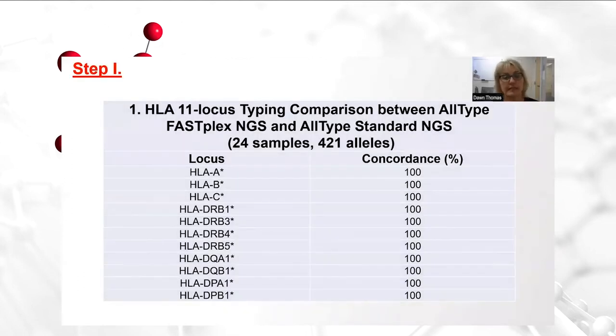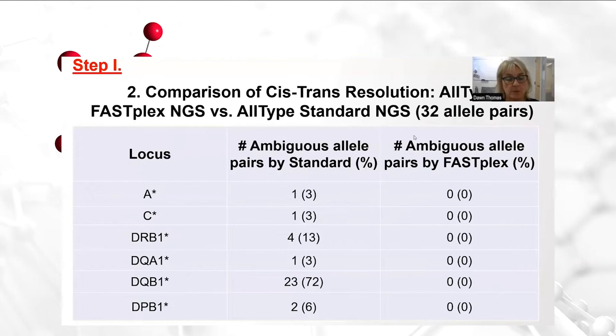Here we show the typing concordance between the all-type and FastPlex NGS. As stated before, we tested in parallel 24 clinical samples for a micro run, which including DR beta 345 would be a total of 421 alleles. Overall, 100% typing concordance was achieved in comparison. In the second assessment, comparing the cis-trans resolution, we looked at 384 alleles, excluding DR beta 345. I was able to further discriminate a total of 55 alleles, which accounted for 14% as compared with the standard NGS protocol.